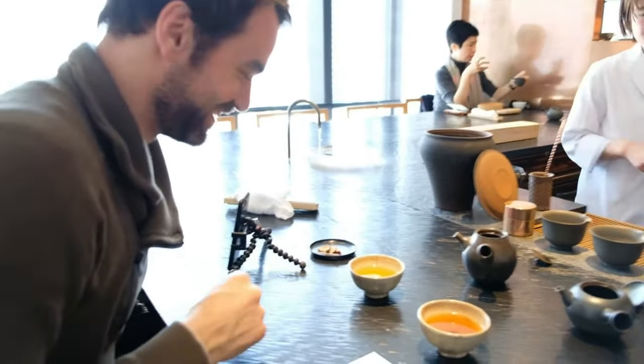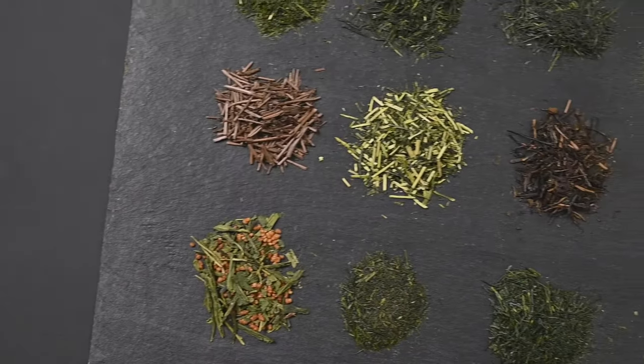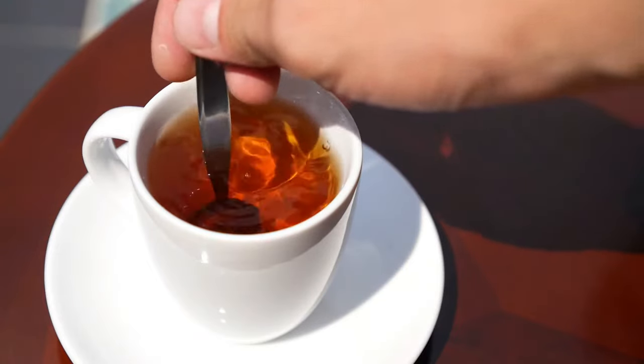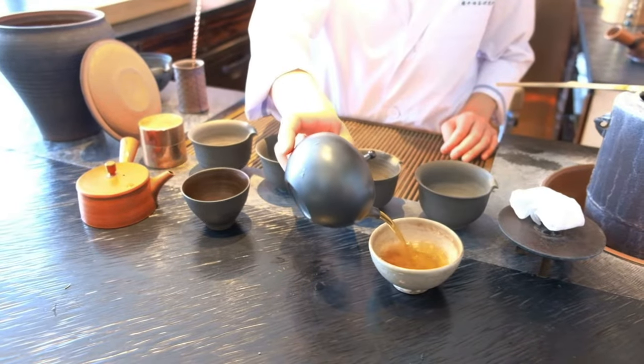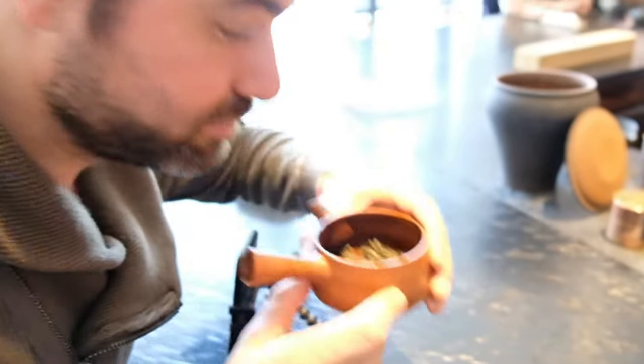Although hojicha has a very dark color, it is still considered to be a type of green tea. Almost all tea produced in Japan is green tea, but there are some great Japanese oolong and black teas out there. Black teas are made from fully oxidized tea leaves, which gives them a flavor quite different than green tea.